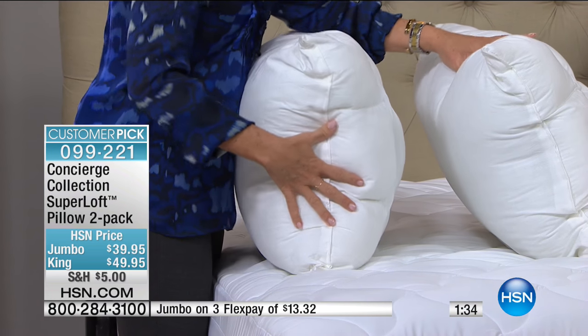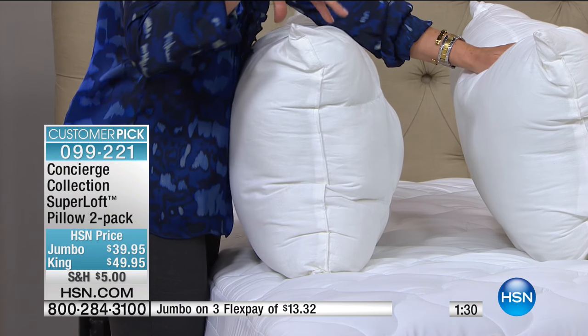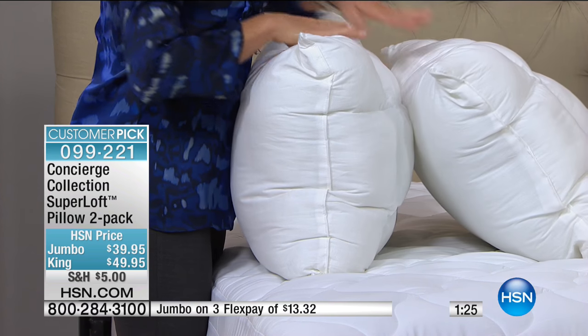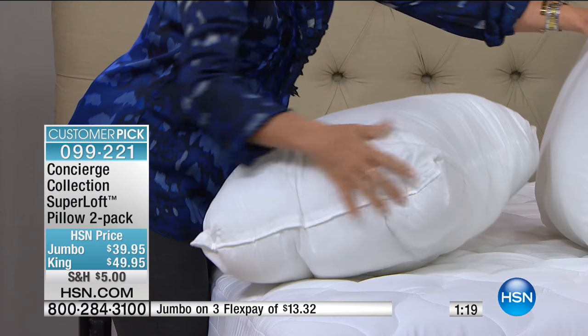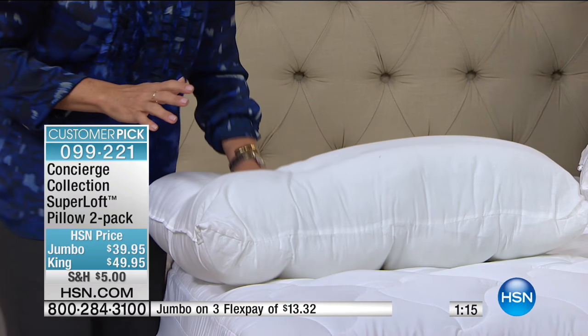Look at the side profile — this is what I always look at. If you've ever seen a pillow where it's just flat with no loft, you can see just how plump these are. They're soft loft — they're not a pillow that you put your head on and it doesn't move. You can really sink down into these.